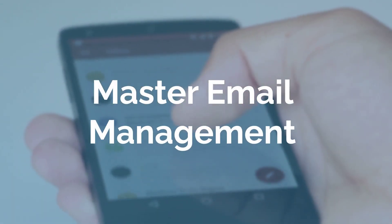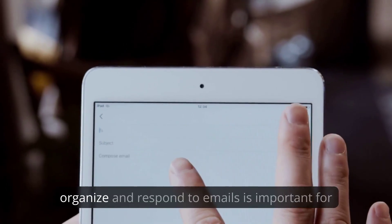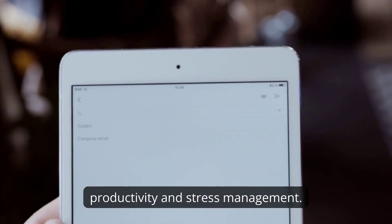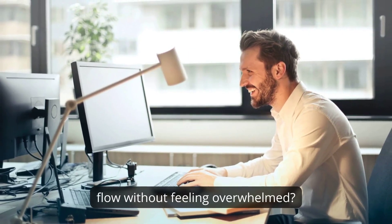Master email management. With inboxes flooded daily, the ability to efficiently organize and respond to emails is important for productivity and stress management. How do you maintain control of your email flow without feeling overwhelmed?